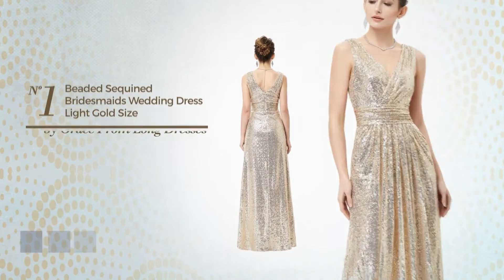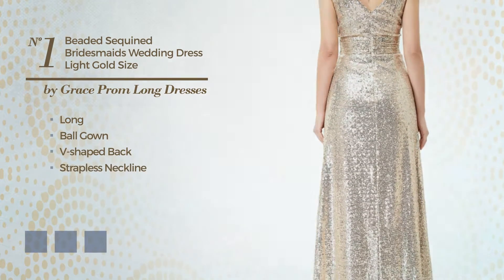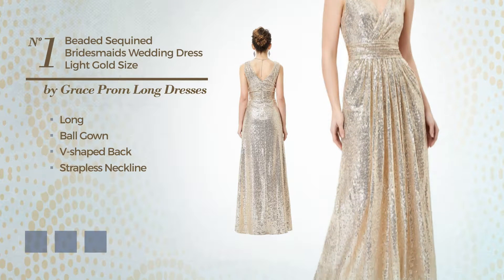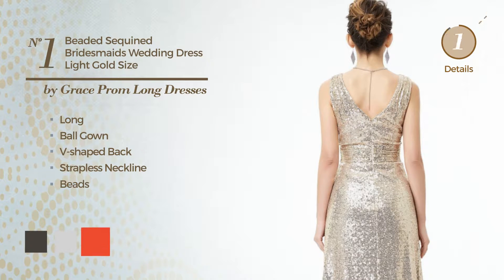Number 1. A Resplendent Long Ball Gown. Featuring a V-shaped back with a strapless neckline, produced with body-warming fabric, accentuated with beads. Available in 5 color variations, like black ink, light grey, and CG Red.